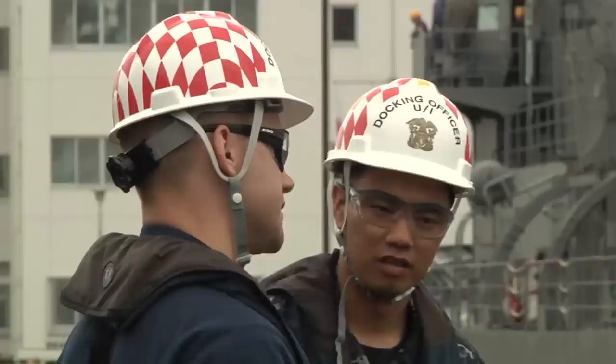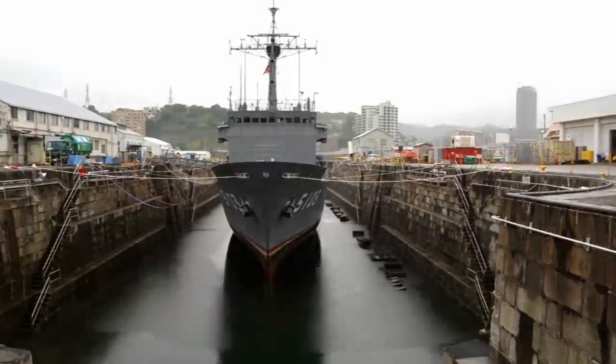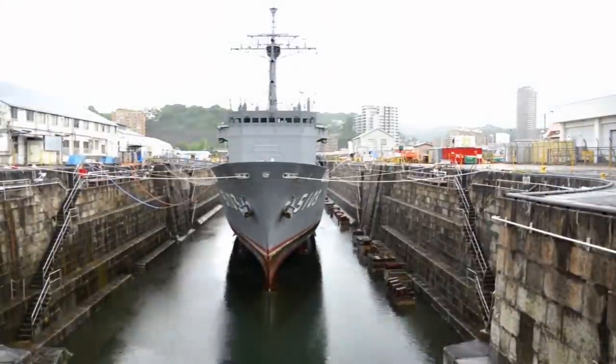Japanese ship Suma is now ready for her maintenance period in Yokosuka's Dry Dock No. 2. Petty Officer Brian M. Brooks, Yokosuka Naval Base, Japan.